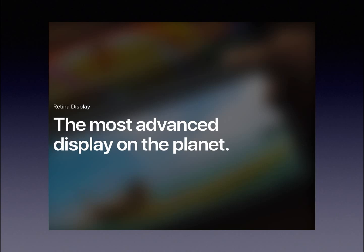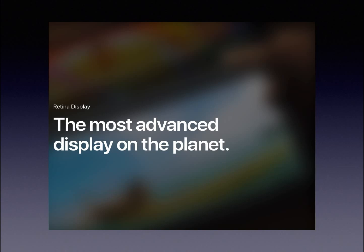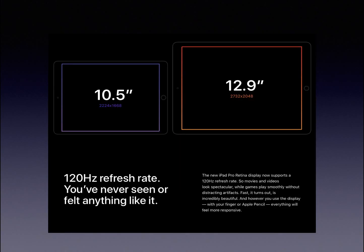The new Retina display on the new iPad Pro 10.5-inch is the most advanced display on the planet. It has a 120Hz refresh rate — normally a standard phone or computer runs at 60Hz, so 120Hz would be insane. You can get a full 120 fps for movies or games. It won't destroy your battery because these displays can detect what you are doing on your iPad and change the refresh rate from as low as 24Hz — like when you're taking notes — all the way up to 120Hz when you're watching a movie. That is absolutely amazing.